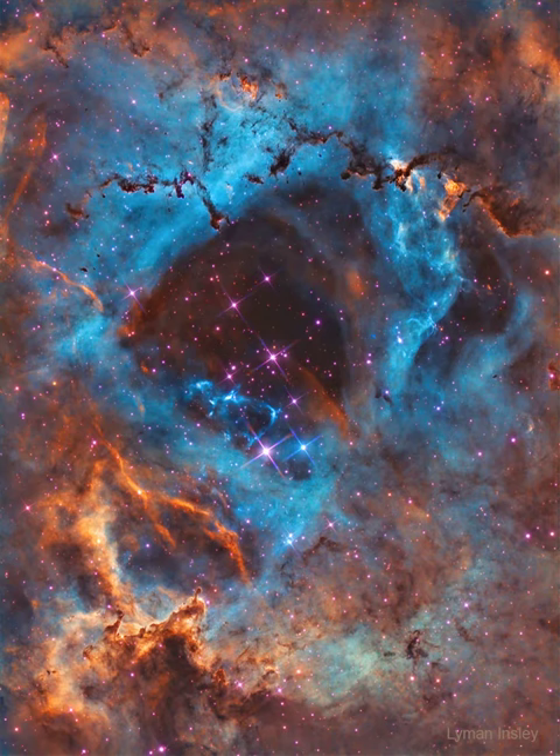A hot wind of particles streams away from the cluster stars and contributes to an already complex menagerie of gas and dust filaments while slowly evacuating the cluster center. The Rosette Nebula's center measures about 50 light-years across, lies about 5,200 light-years away, and is visible with binoculars towards the constellation of the unicorn, Monoceros.